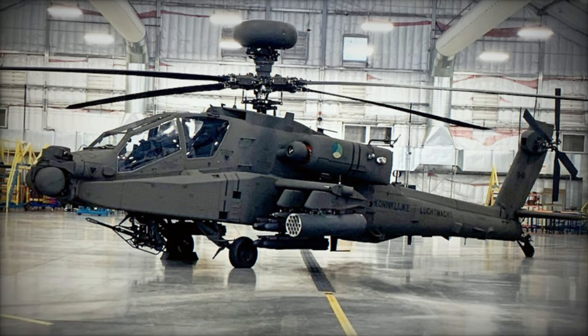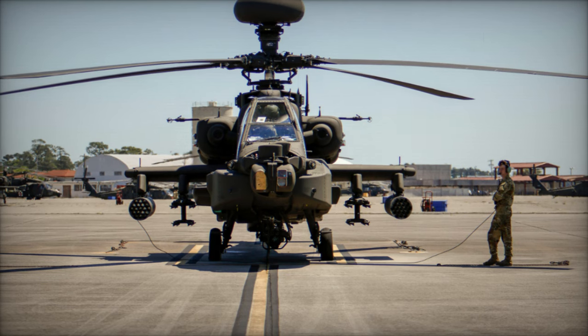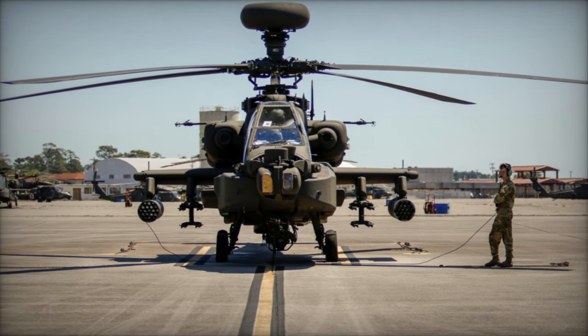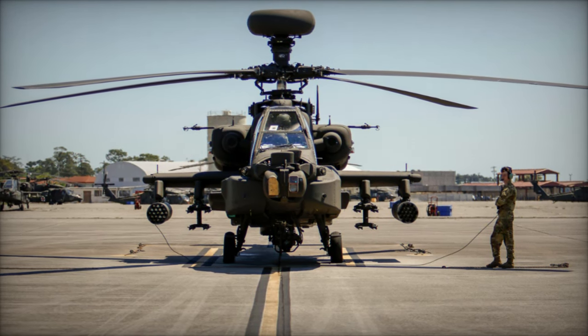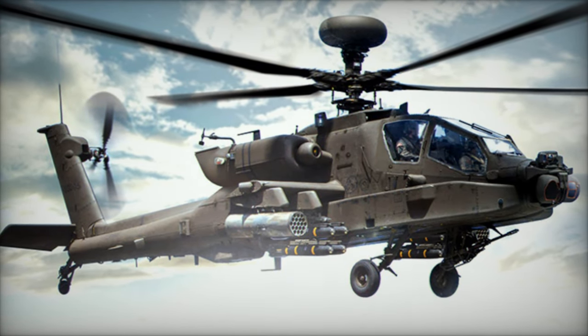Overall, the modernized Apache AH-64E represents a significant leap forward for the Royal Netherlands Air Force, equipping it with a formidable asset capable of meeting the demands of modern combat and strategic military operations for decades to come.